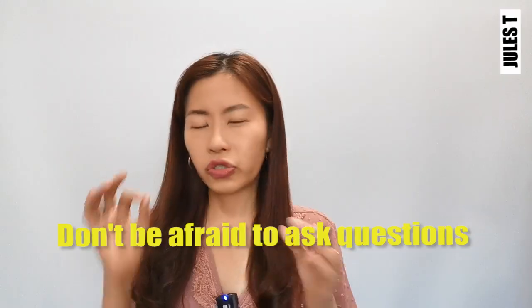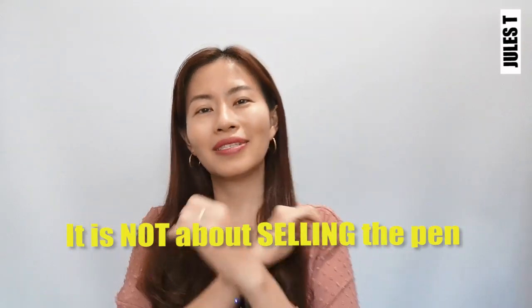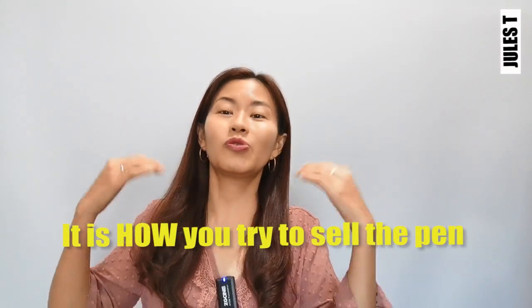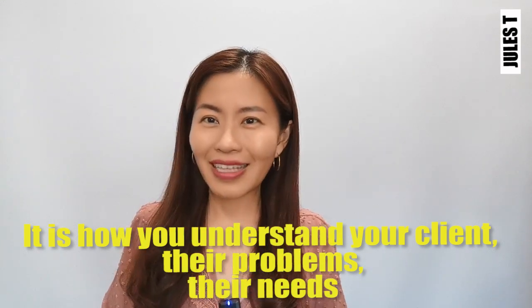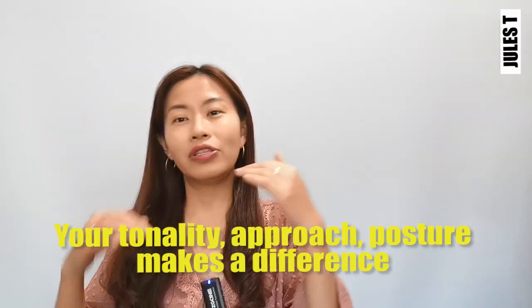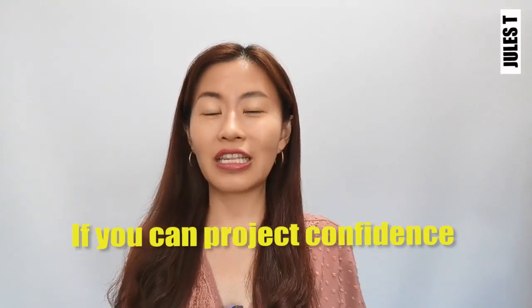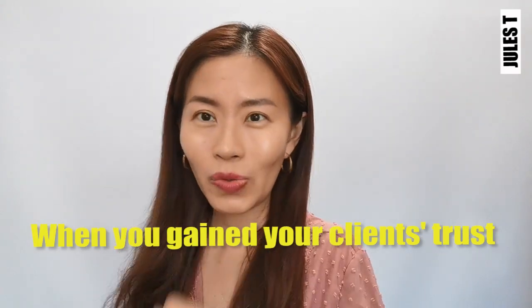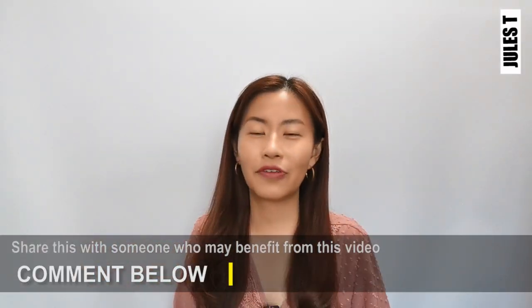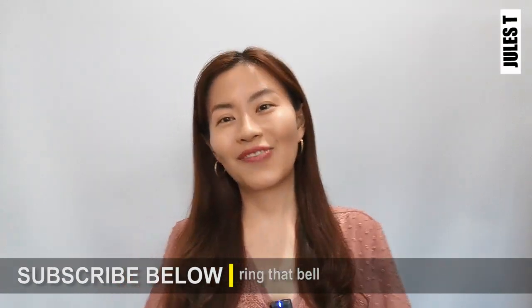Finally, close the deal. It's important to qualify your clients and make sure they're the right ones for you. Don't be afraid to ask questions. Remember, it's not about selling the pen — it's about how you understand your client, their problems, their needs, your tonality, your approach, and your posture. If you're confident enough and they feel they can trust you, then you've got that sale. I hope you enjoyed this — feel free to share this video with someone who can benefit from it. Hope to see you in my next video.